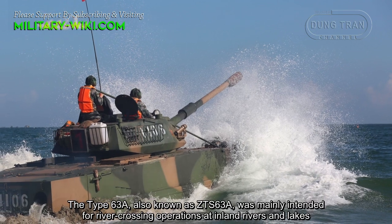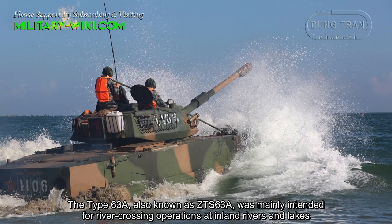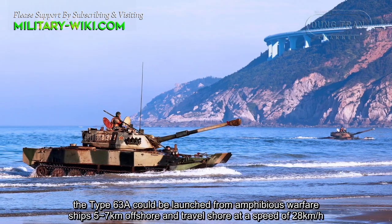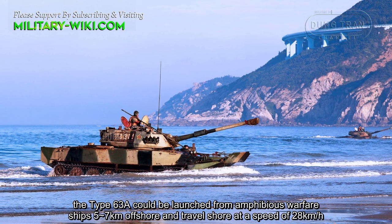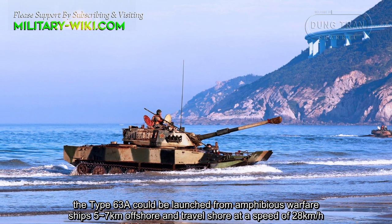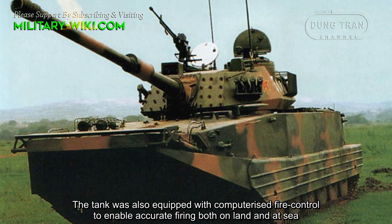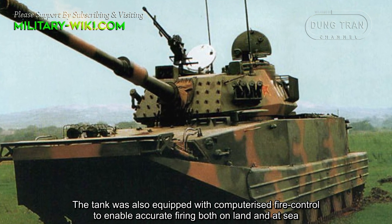The Type 63A, also known as ZTS 63A, was mainly intended for river crossing operations at inland rivers and lakes. The Type 63A could be launched from amphibious warfare ships five to seven kilometers offshore and travel to shore at a speed of 28 kilometers per hour. The tank was also equipped with computerized fire control to enable accurate firing both on land and at sea.